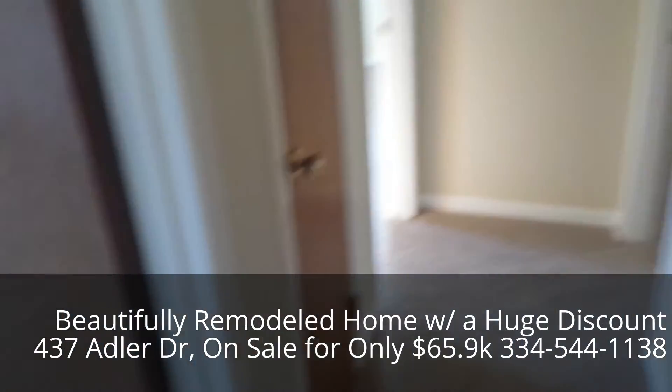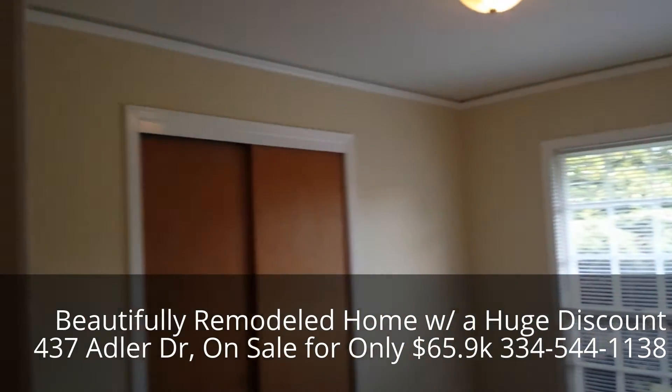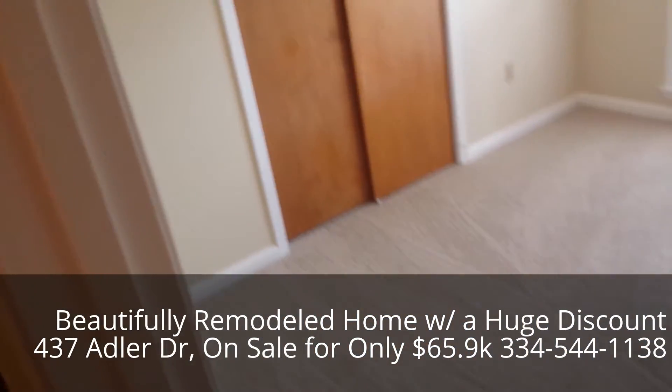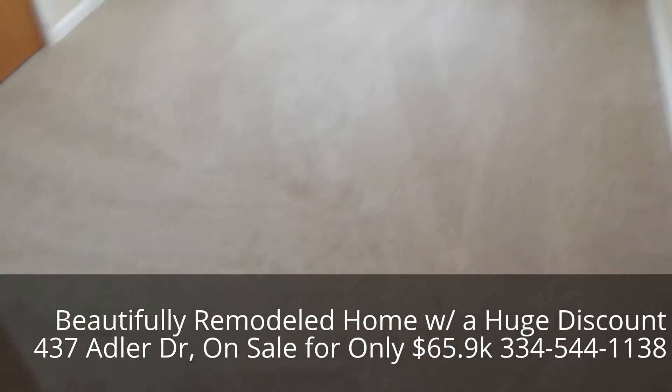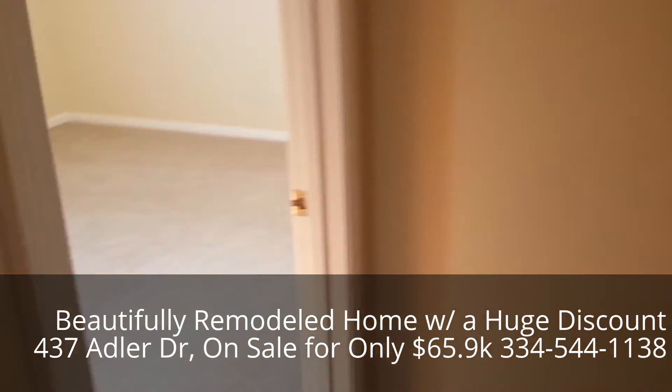We'll step out of the hall bath and into the first bedroom — brand new carpet, fresh paint. Let's look at bedroom number two.